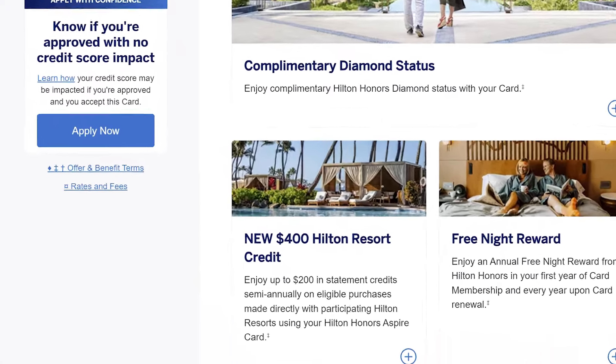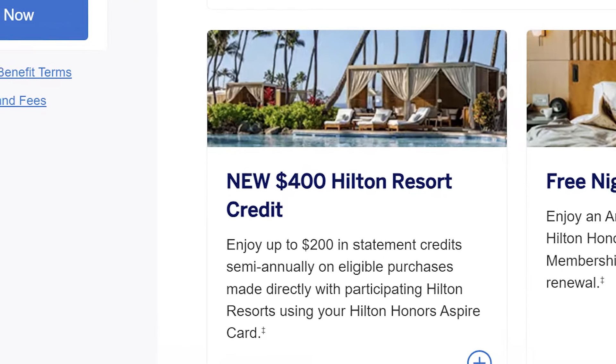From there we have $400 in Hilton resort specific credits — specifically $200 each half of the year. They're divided into semi-annual credits where you get $200 in the first half of the year and $200 in the second half. Hilton resorts are different from Hilton hotels, and I'll touch much more in depth on this credit later on in the video.